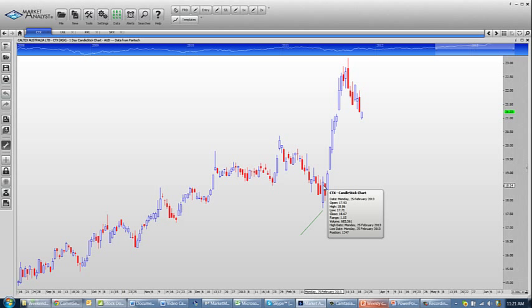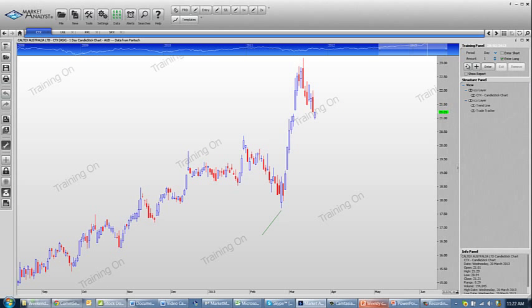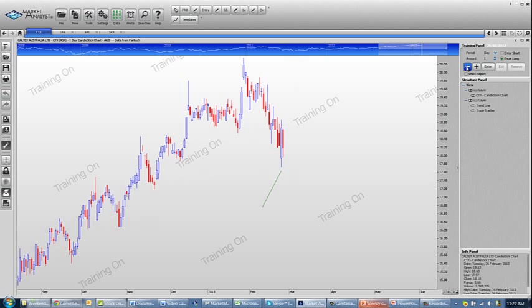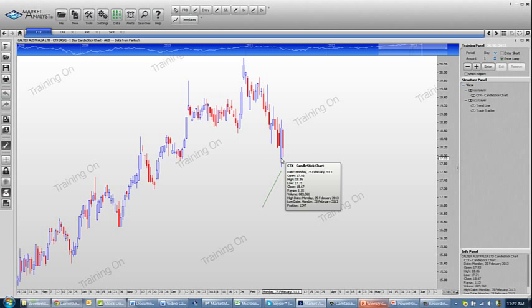You can see this candle completely covering the previous day — that's generally a very powerful signal. It doesn't always work, but it does work a high percentage of the time, so it gives you a significant edge and you can build a good trading plan around that. Our technique is to enter towards the close of trading, so our entry price was at $18.67. The following day — we'll put this in training mode so you can see this more clearly, removing all those days — that was the day we got in.